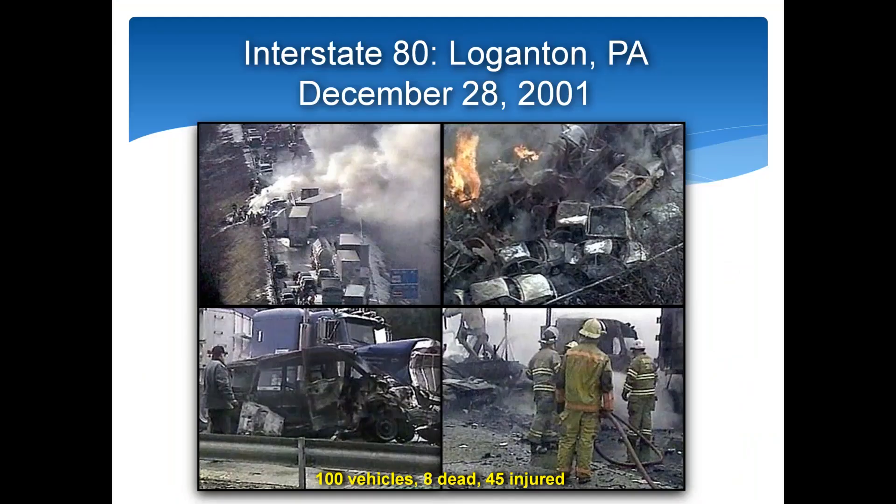We're all familiar with web or newspaper headlines where we get accidents and pileups on interstate highways, especially where traffic speeds are high, with very little snowfall but high impacts, injuries, and fatalities. Looking back at an event in Loganton, Pennsylvania in December of 2001, there were non-meteorological factors involved — heavy tractor-trailer traffic and road design not conducive to high speeds in bad weather. In that particular event, a hundred vehicles were involved in a pileup resulting in eight fatalities and 45 injuries.